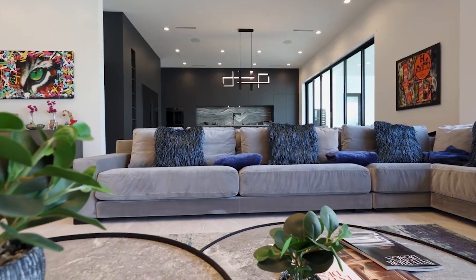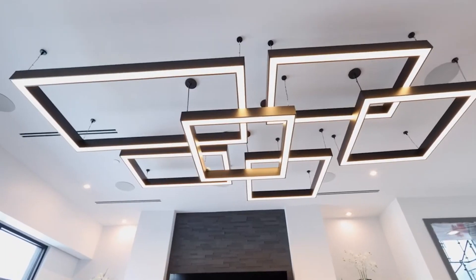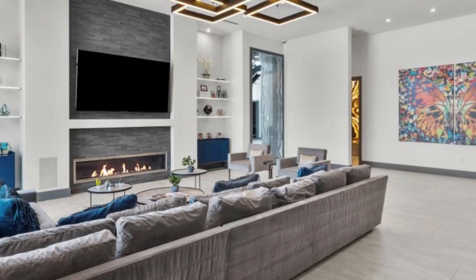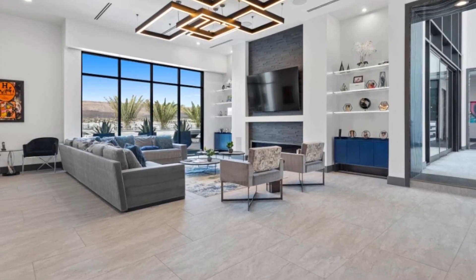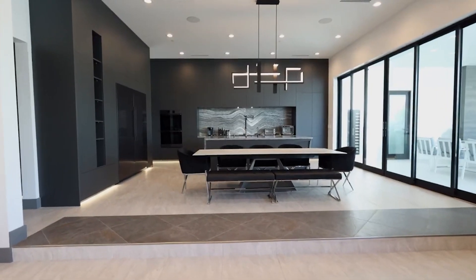Over to the left you'll find a large living area. This living area features a beautiful chandelier, a floor to ceiling fireplace with exposed brick and a built-in TV. It also features large windows and a modern kitchen.